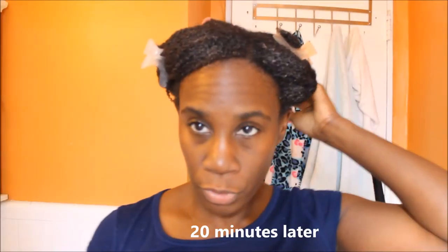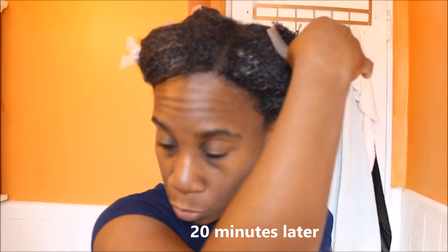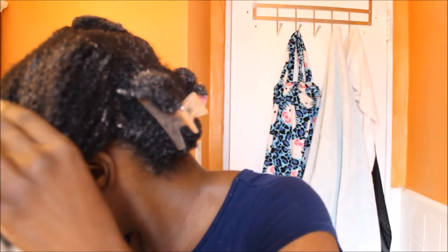I'm about to rinse this out - it's been in for about 20 minutes. I just wanted to show you what I was talking about in terms of this conditioner - yep, there it is. My hair already feels soft, so I'm going to go wash this out.